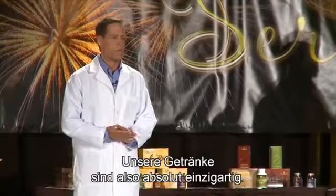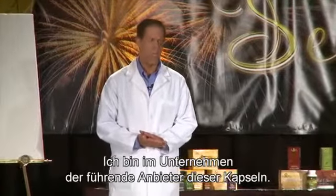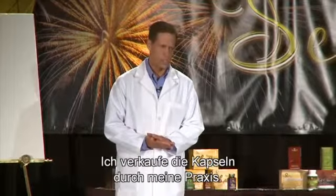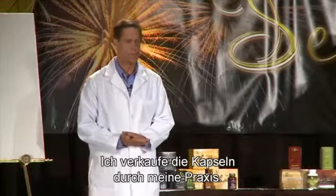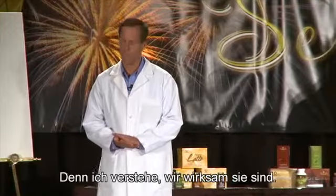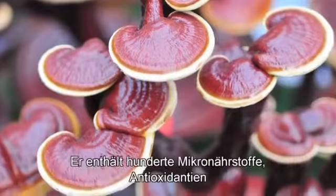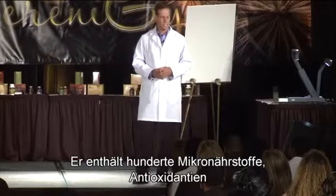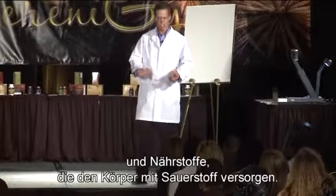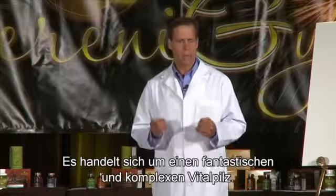The beverages are second to none. I am the top distributor in the company in moving and retailing the capsules through my practice, because I understand how powerful they are. The Ganoderma itself is a complex herb. There are hundreds of micronutrients, antioxidants, and supportive nutrients that help get oxygen into the body. It's a phenomenal and complex herb.